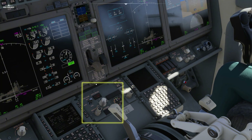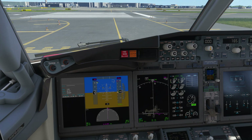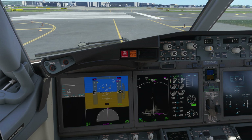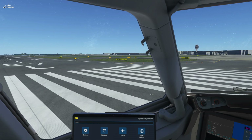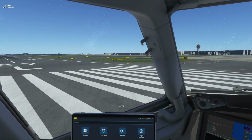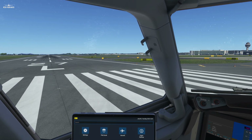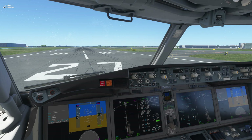Next, set the automatic brakes to RTO. RTO means rejected takeoff, so the plane will automatically brake if throttle is set to idle. You can now enter the runway and optionally put on landing lights for more roleplay. Continue straight forward, perpendicular to the axis — that will give you the maximum runway length possible. Please remember the nose wheel is just under your seat and the plane is 130 feet long, so do not hesitate to take wide turns.